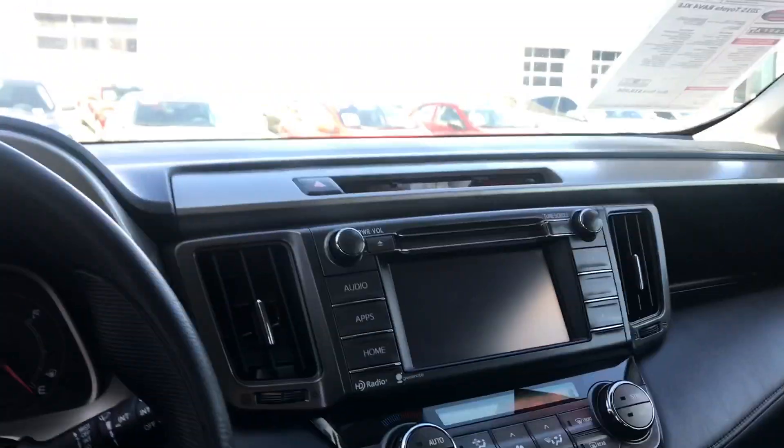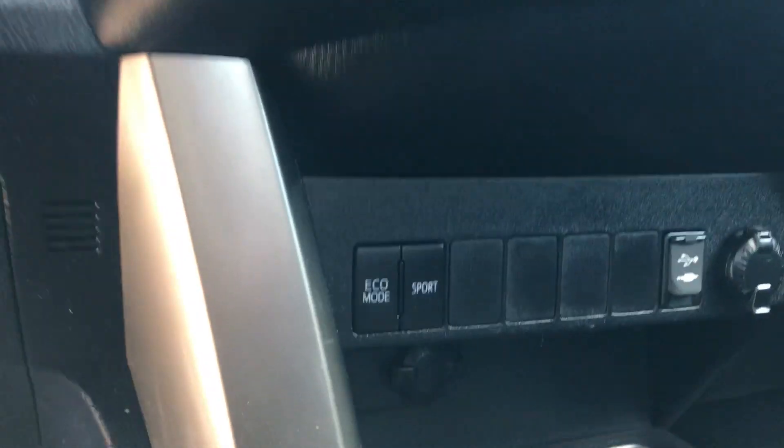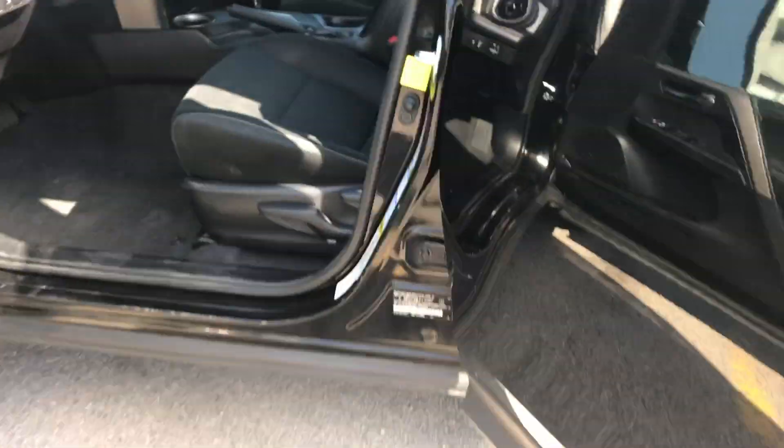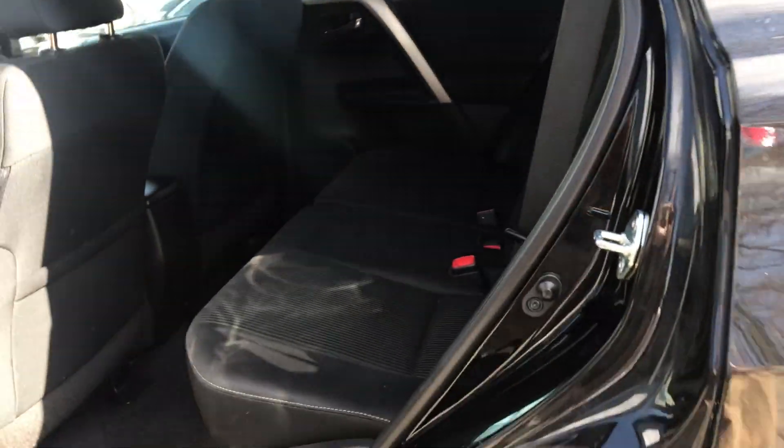You can also answer calls right here on the steering wheel, which is really convenient. Now below all of your temperature controls you're going to find that you have an eco mode and a sport mode, USB, aux cord, and a 12 volt.